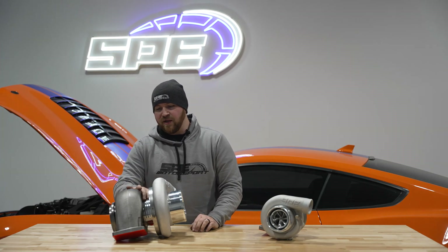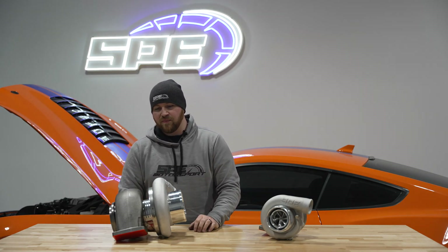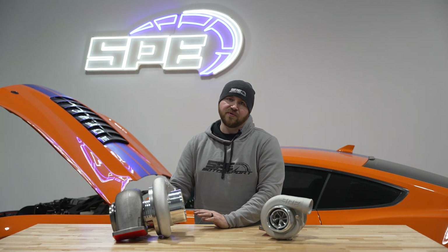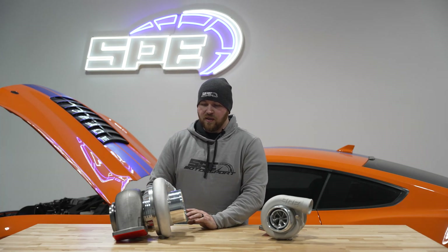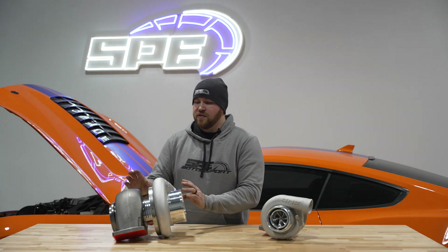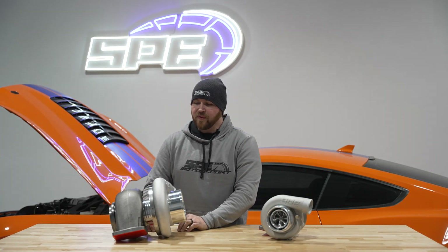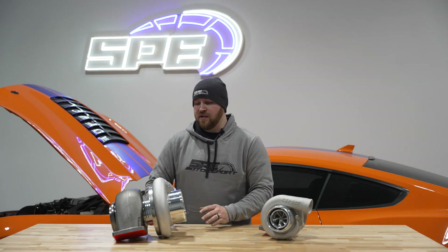That's one of the major things with our mid frame — the billet center section and the ball bearing setup. All these parts, if you have an issue with the charger, are stuff that we stock and have in-house. It's going to be a very well-supported platform and we've worked really hard to get all this in stock and get everything ironed out before releasing this product line.